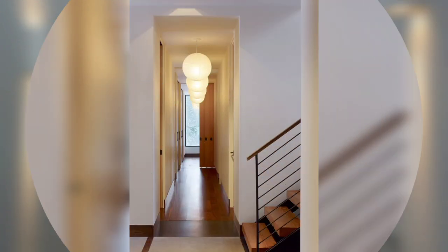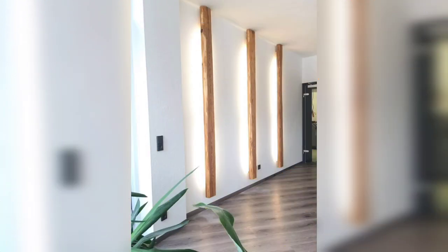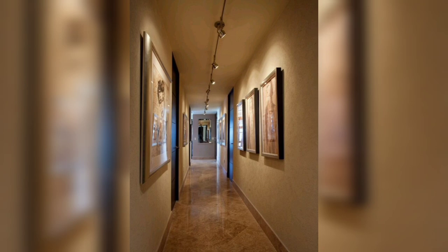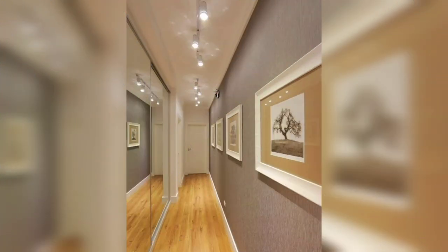In this video, you are going to see unique and fascinating hallway lighting ideas. So watch the video till the end and you would like to find your own style. This video on decorative lights for hall will illuminate every step you take in your home and magnify its capacity.